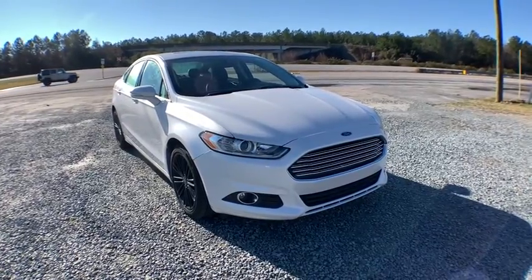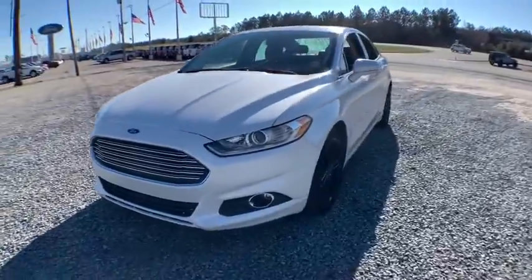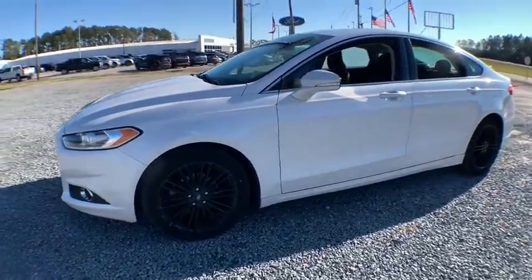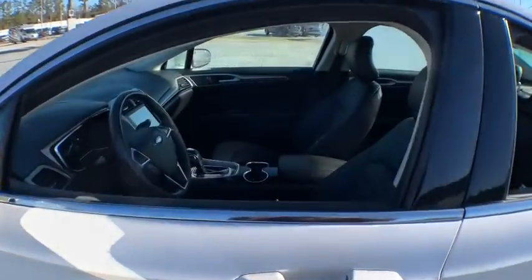You are going to love the 2016 Ford Fusion. You can have both impressive power and great economy in a Fusion. This vehicle has less than 50,000 miles. Here are some of this vehicle's great options.